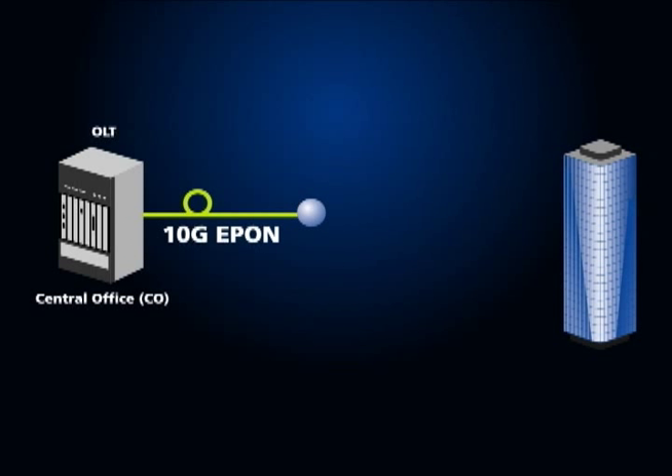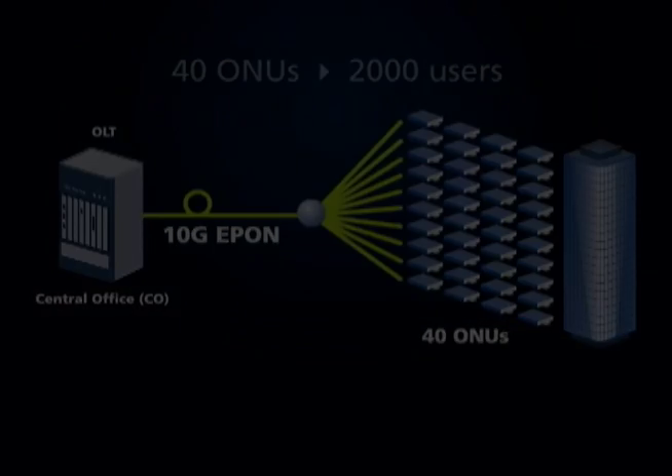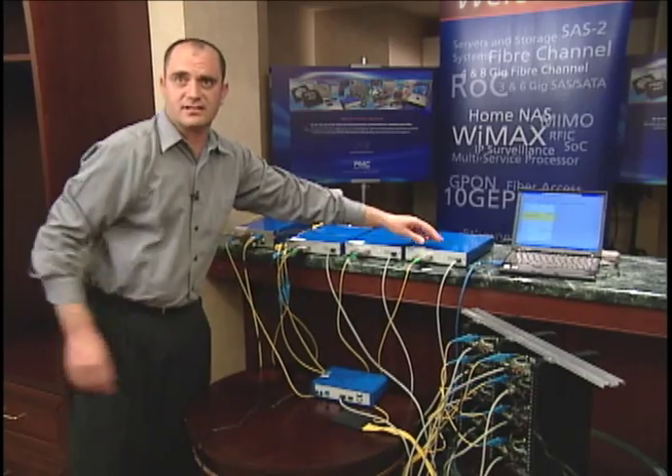Of course, 10G ePON will allow to multiply that by 10, allowing 40 ONUs to be connected to the same OLT, better utilizing the capital expenditure of that OLT.